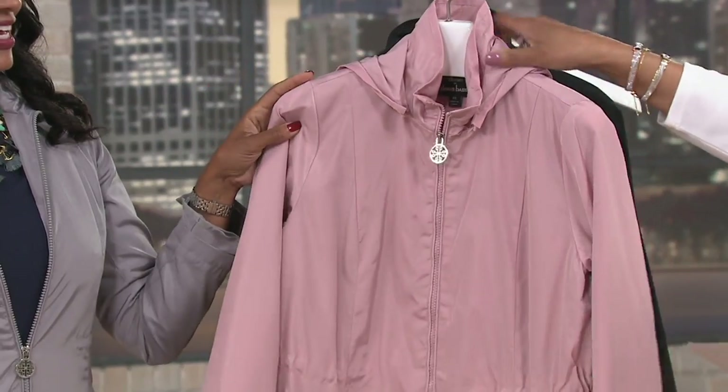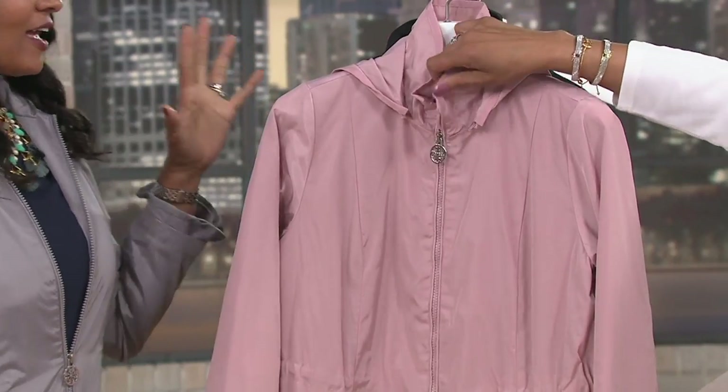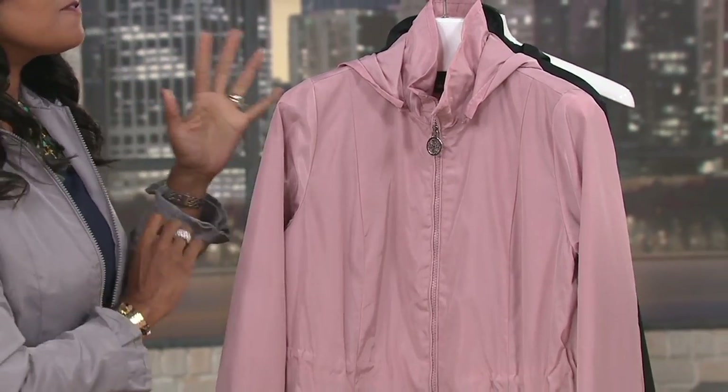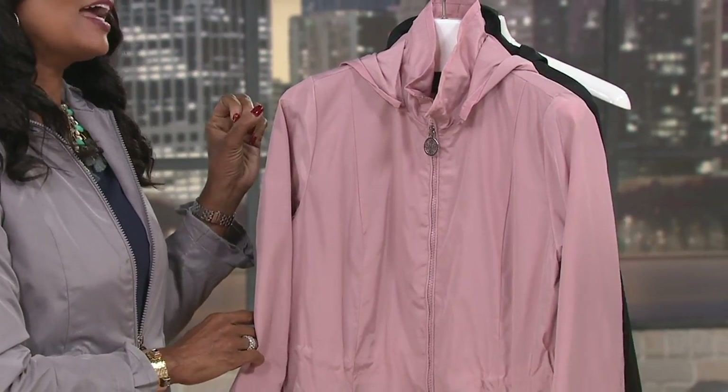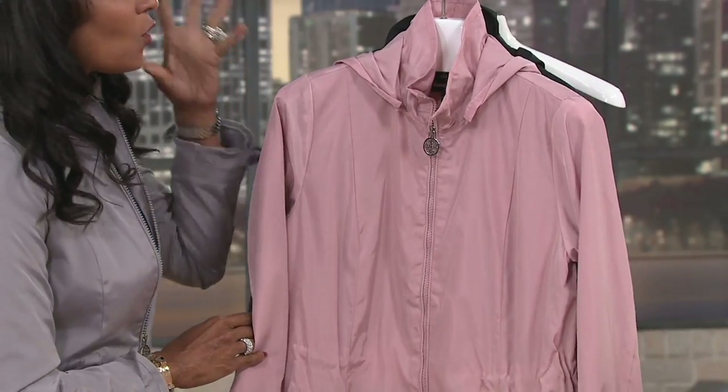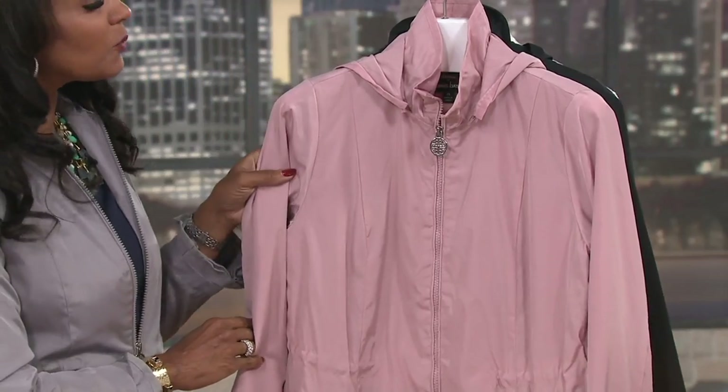Tell me about this jacket from Denis. This is very unlike anything I've seen before. And this shade of pink, to me, is a very sophisticated pink — this is not your little girl pink. It's a really pretty shade of pink and it's always very flattering on all different skin tones.